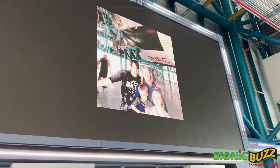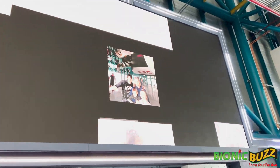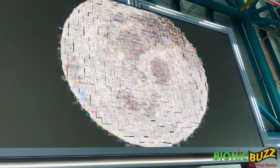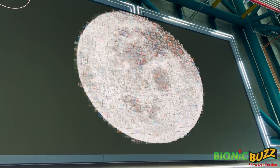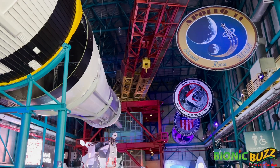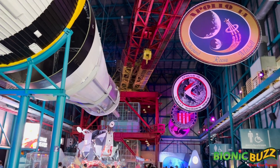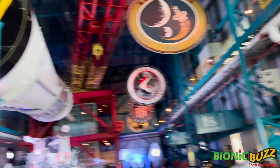Look at that. So we just took our photo right there. And now we're on the people's moon. That's awesome.